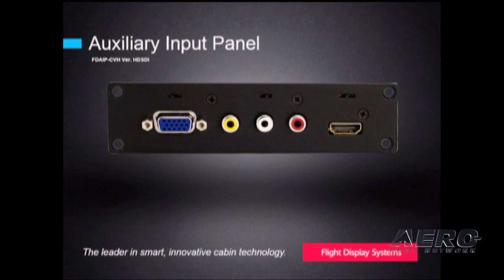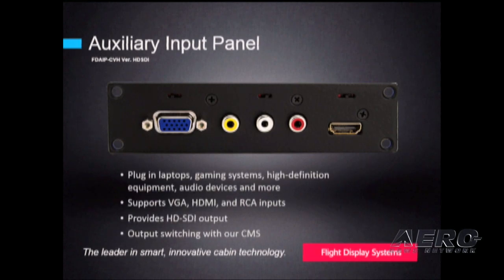There's not a whole lot to say about a simple aux panel, but what's significant about this product is it converts each of three inputs to a single HD SDI output. So presentations from computers, videos from personal camcorders, or HD video from Apple TV can be displayed on the cabin entertainment system through this product. This product can be installed on any aircraft with HD SDI displays or switching.